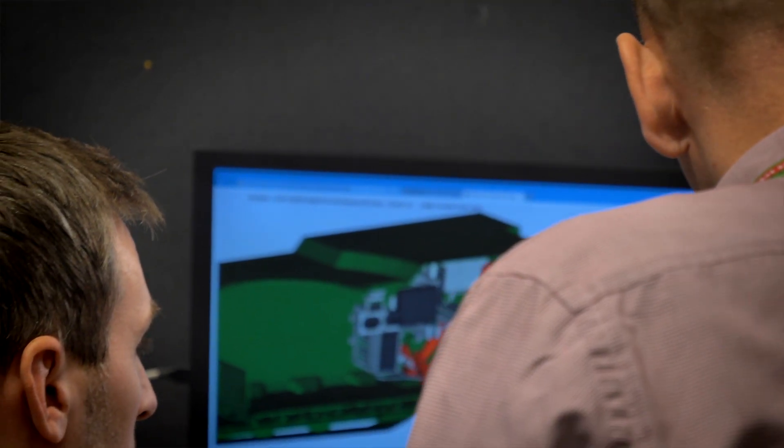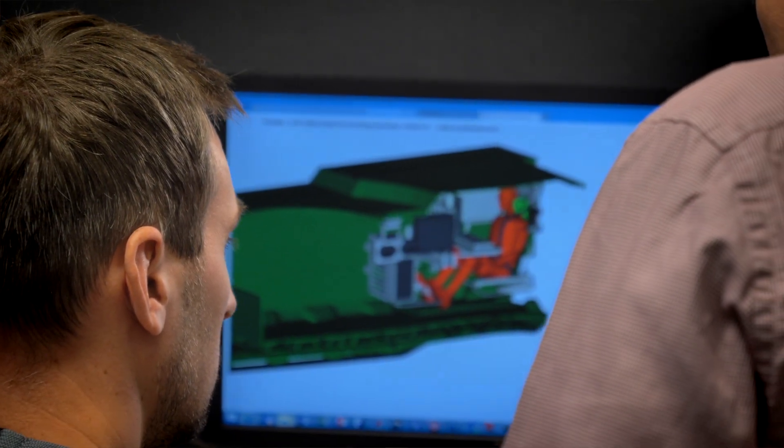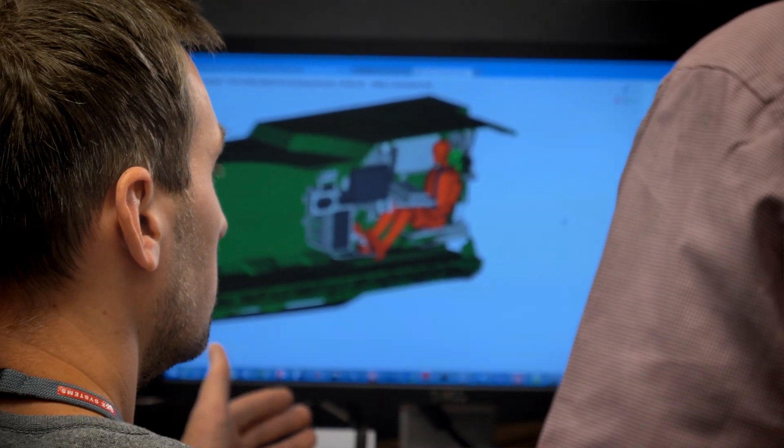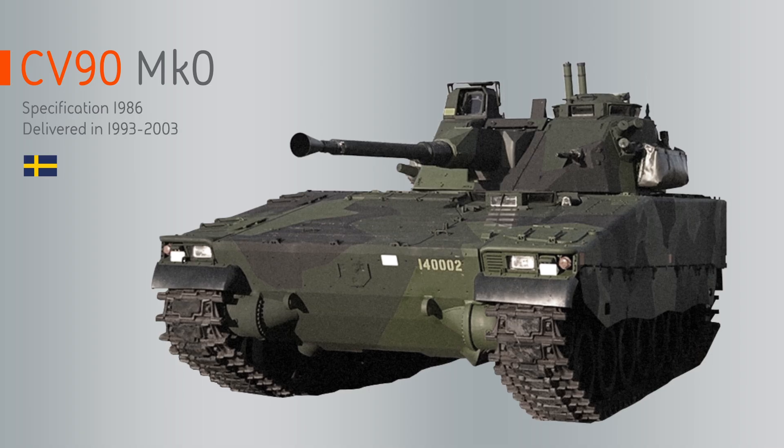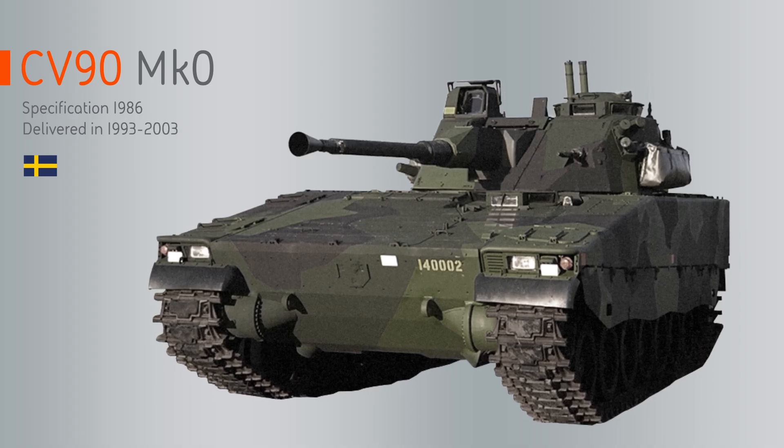We set out to be ahead of our competitors when the next program comes in with the new set of requirements. That's the way we have worked since the original development of the Mark Zero. It all began in the midst of the 90s with the Swedish development of the CV90.